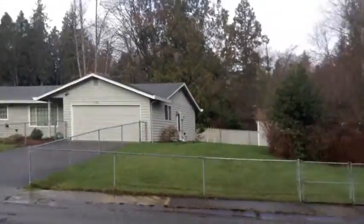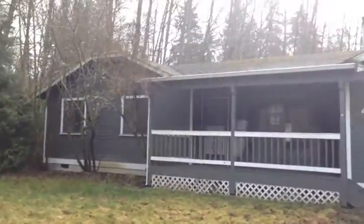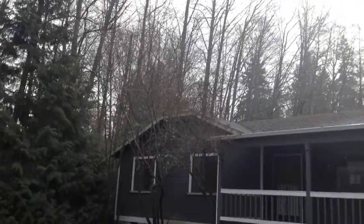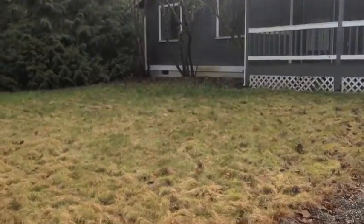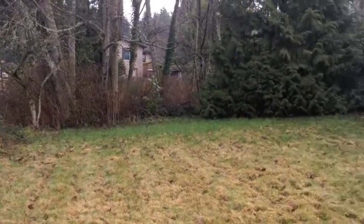We're at 455 Conifer, right in the front yard on the main street here. The roof looks aged and there's a lot of moss. That doesn't necessarily mean it's a bad roof — it just means we haven't had a homeowner taking care of it. The yard isn't terrific, and you're next to probably a creek over here.